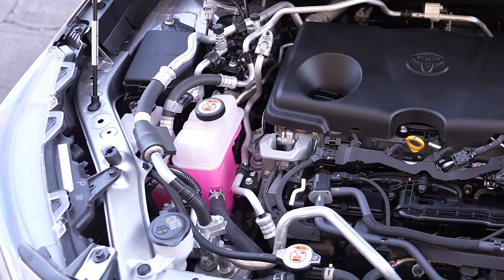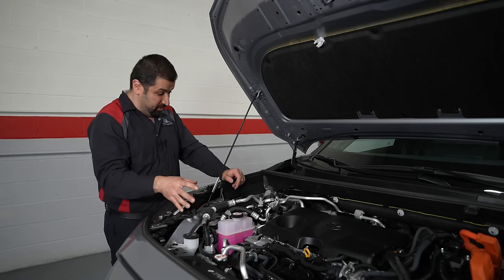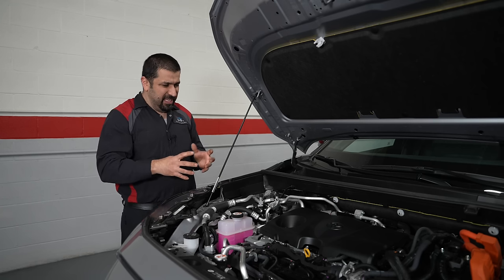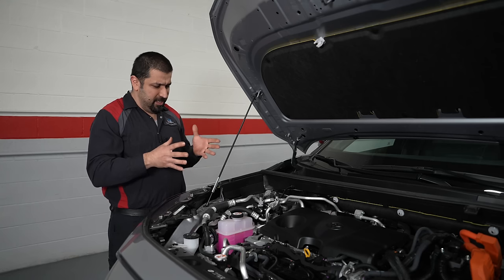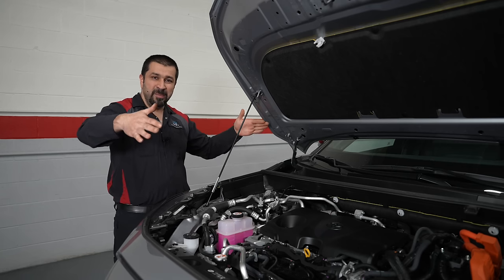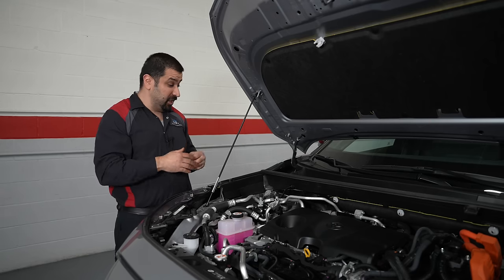Looking at this giant contraption of hoses and lines and components, it looks scary — like your kids' college fund goes into fixing it. But actually, there hasn't been much that's gone wrong with it. The way the heat pump works: they took the regular AC system where the cold side is inside and hot side is outside, and gave it the ability to flip — hot side in, cold side out — and now you have heat. It's a brilliant system.